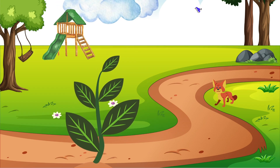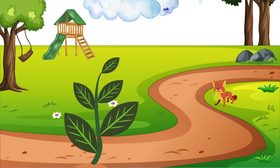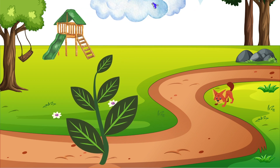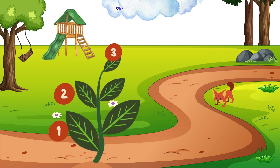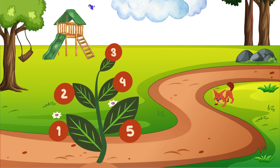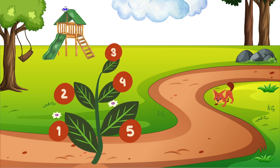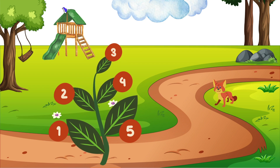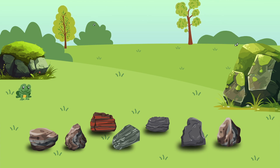Look at these beautiful leaves! Let's count them together. Ready? One, two, three, four, five. Great job! Counting with nature is so fun. Now let's count some rocks — here are some nice smooth ones.